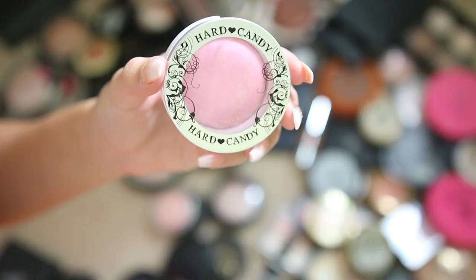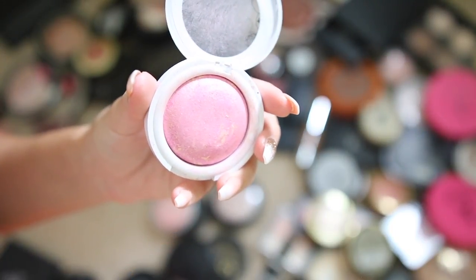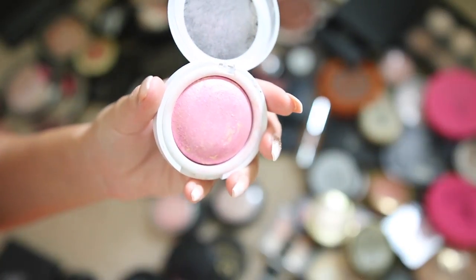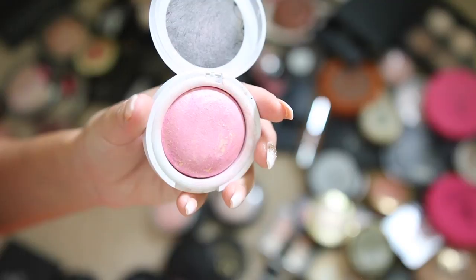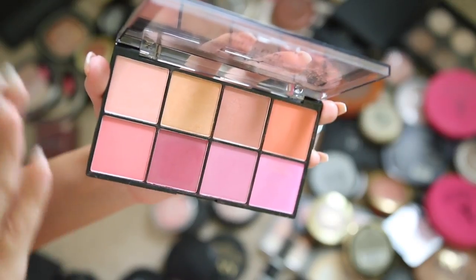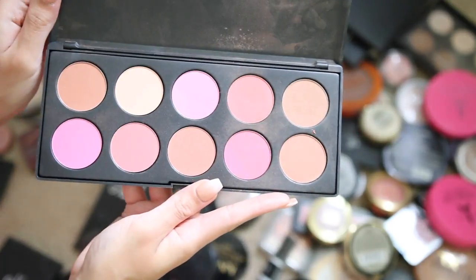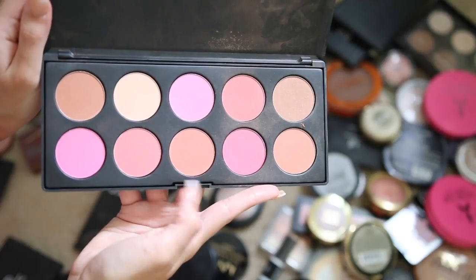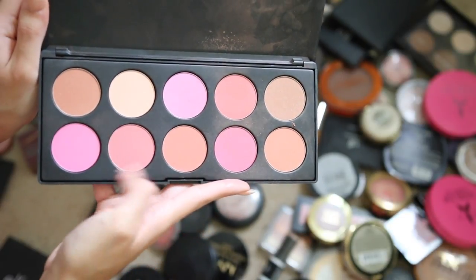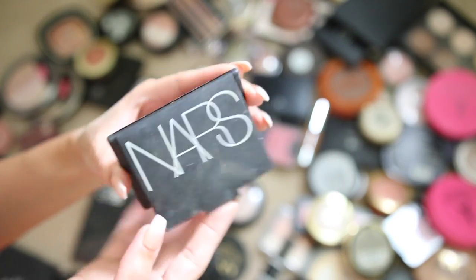This Hard Candy blush in the shade Baby Doll is a really intense baby pink. I used to use this all the time but now I prefer orange-tone or more neutral blushes, so I'm giving it away. The NYX Sweet Cheeks palette is absolutely amazing — keeping this. This BH Cosmetics 10-color blush palette is gorgeous — I'm pretty sure a subscriber sent it to me and I love it, especially for the pinky-orange tones.